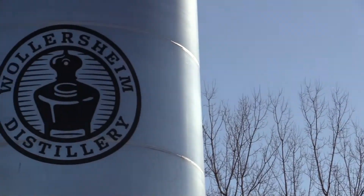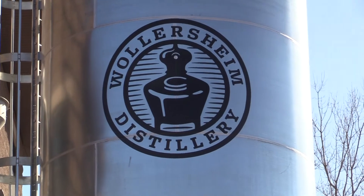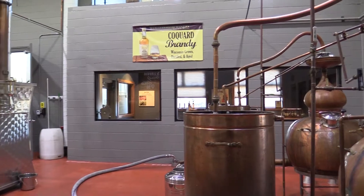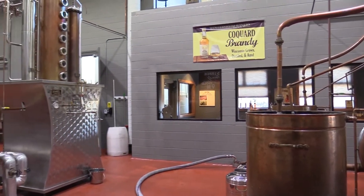I'm Tom Lennards and I'm the distiller here at Willersheim Distillery. Our big focus here is trying to bring the winemaking concept of terroir to spirits — that's the taste of soil, the taste of place. Our main focus, versus most distilleries, is working directly with local farmers that are actually on the same soil type that we are.